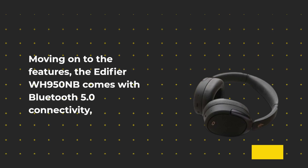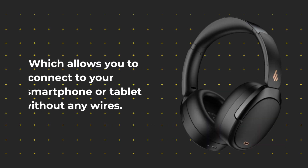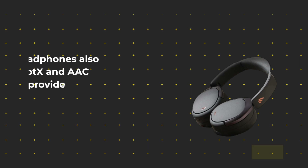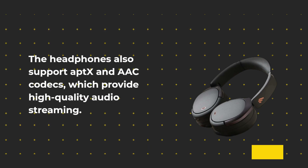Moving on to the features, the Edifier WH950NB comes with Bluetooth 5.0 connectivity, which allows you to connect to your smartphone or tablet without any wires. The headphones also support AAC codecs, which provide high quality audio streaming.